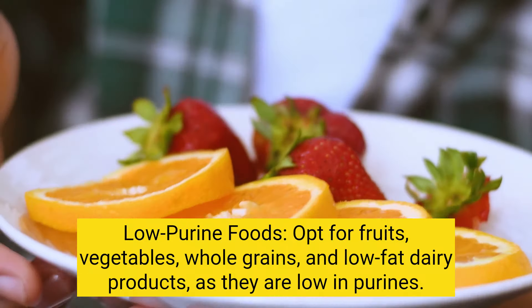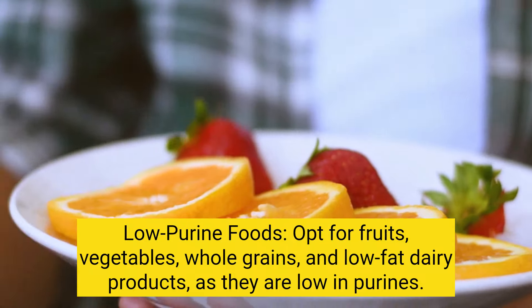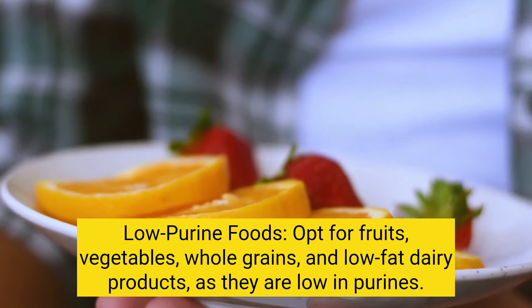Low-purine foods: opt for fruits, vegetables, whole grains, and low-fat dairy products, as they are low in purines.